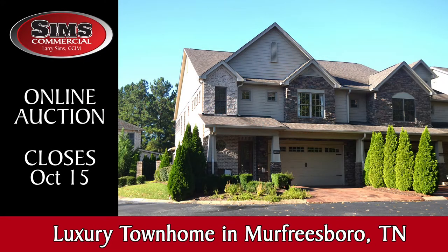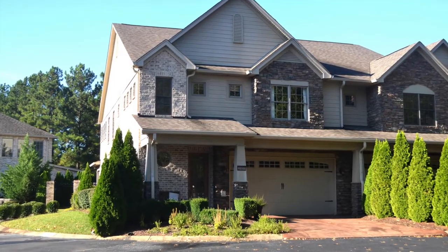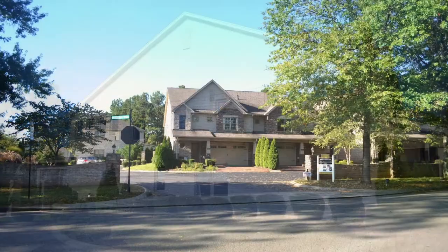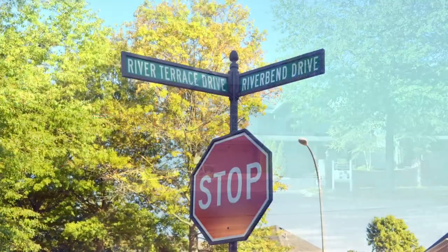Simms Commercial is offering Middle Tennessee another luxury property at auction. This three-bedroom, three-and-a-half-bath, 2,800-square-foot luxury townhome in Murfreesboro, Tennessee will sell via online auction at www.larrysims.com. The one-and-one-half-story home,